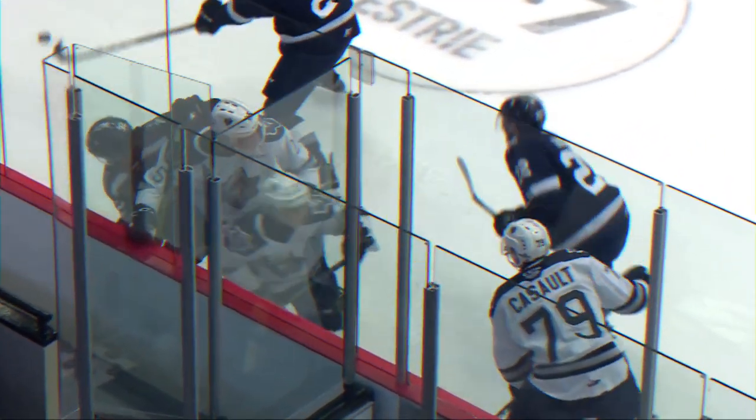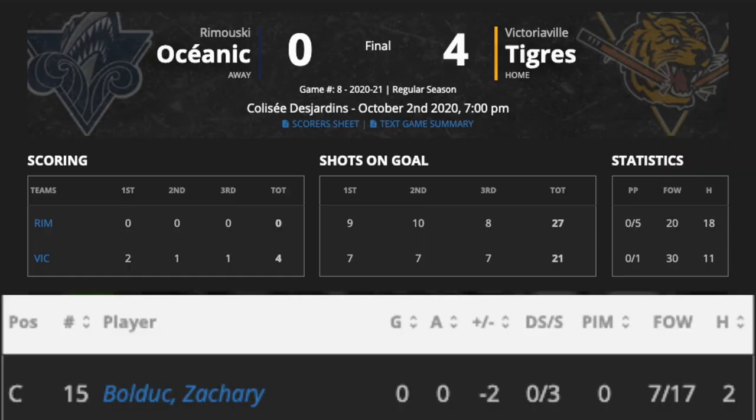Hello everyone, I'm Andy Lu from NHL Draft Central and today we'll take a quick look at my notes on 2021 NHL Draft top prospect Zachary Bolduc from October 2nd. In a 4-0 defeat against Victoriaville, Bolduc finishes the game with 0 points, a minus 2 and 3 shots on goal.